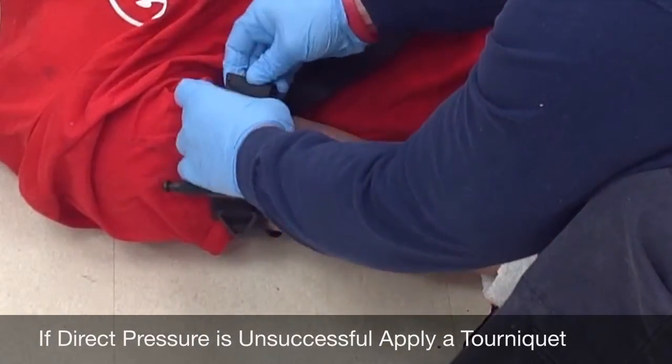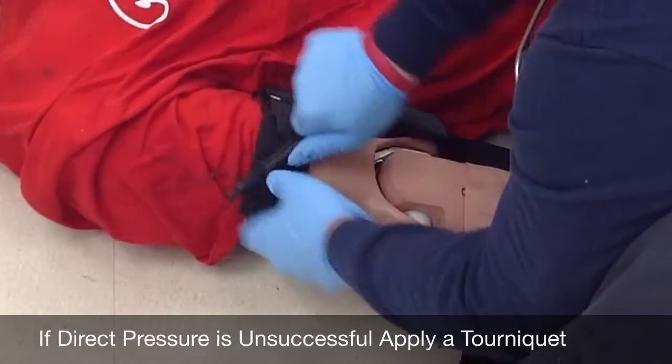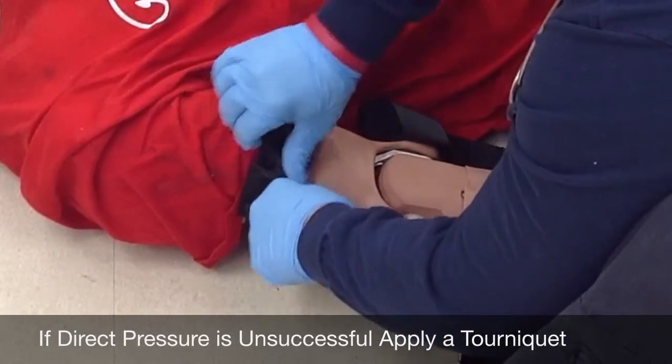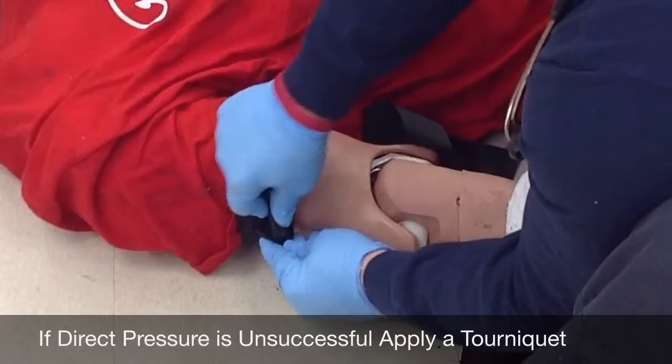Alright sir, we're going to tighten this down — it might hurt a little bit. I'm cinching that down as far as I can. I'm going to begin turning until the hemorrhaging slows down. I'm going to lock this in place and document the time.